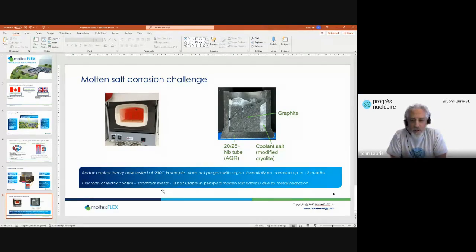Thank you — a very interesting talk, particularly the emphasis on the corrosion area. Are there any questions for Ian on the Moltex Flex reactor?